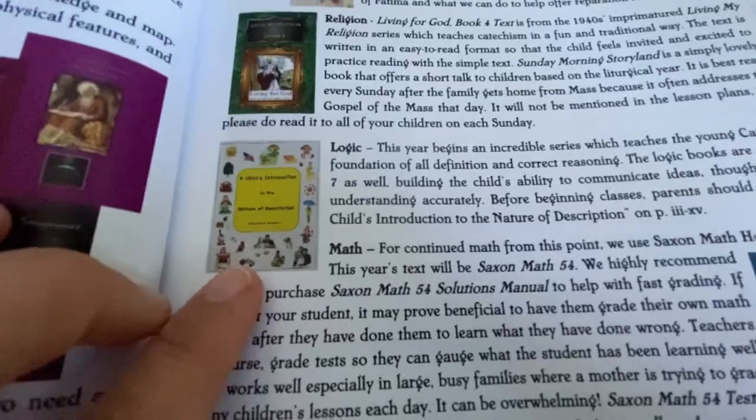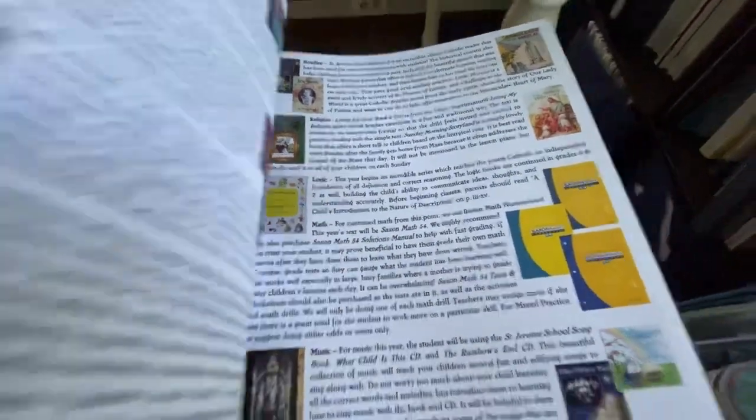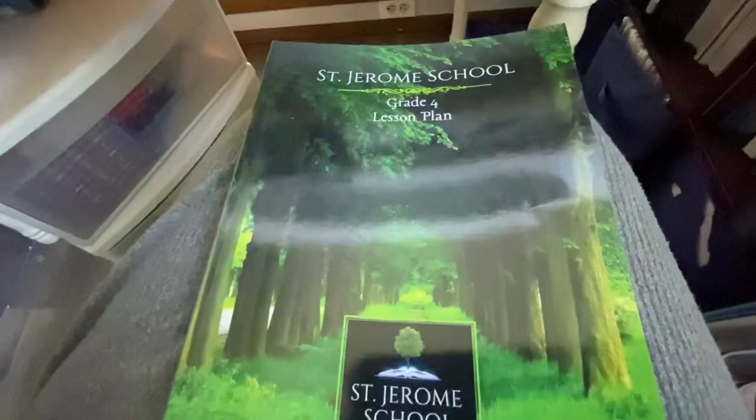In the lesson plans at the beginning, they show you what's included — here are the three or four history books: Old World Treasures and the Pioneer Life books on one side, and then the logic book. They kind of show you which books you'll have, what they're about, and explain them — all that good stuff.